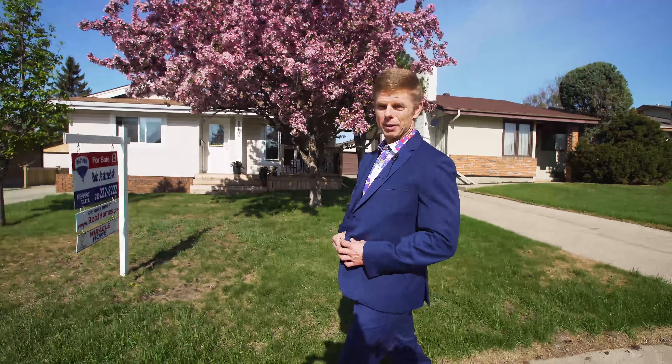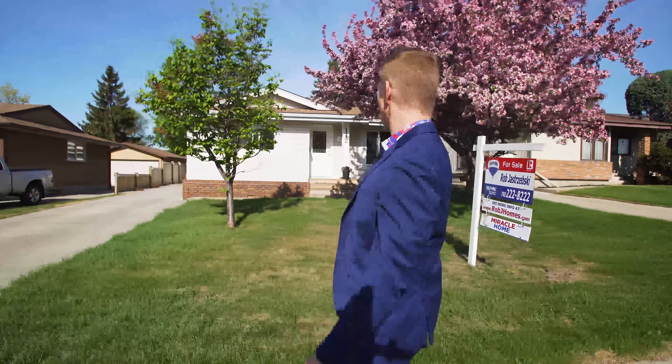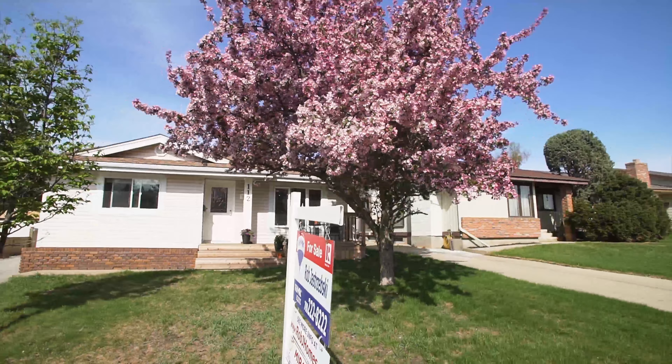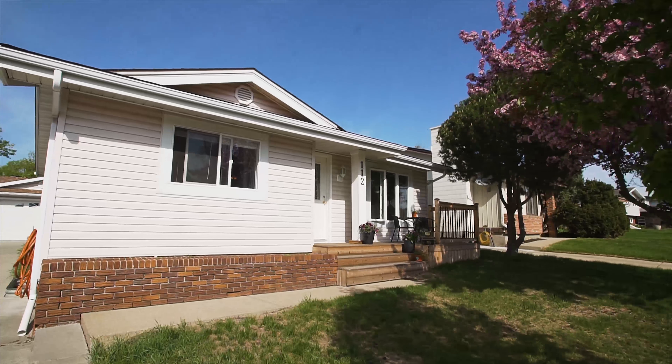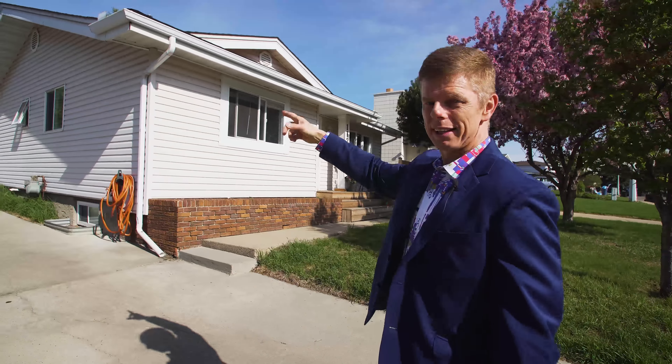Here we are, just getting back from my nice stroll in the park, and I want to introduce you to 112 Woodbine Road. Just take a look at this beautiful home. From the outside everything's already been done — you've got new siding, new windows, new shingles on both the home and the garage.